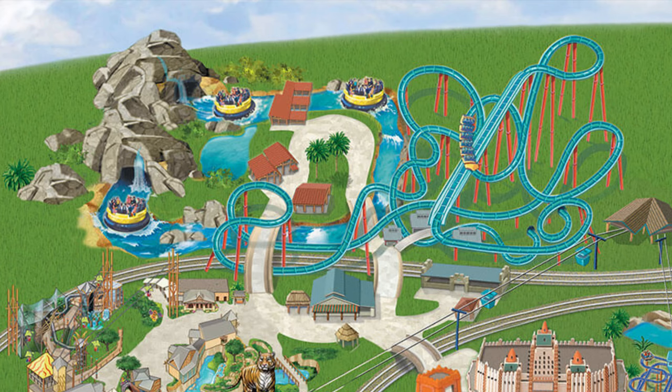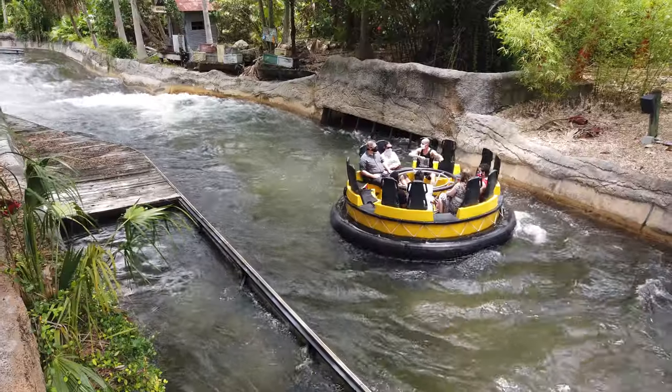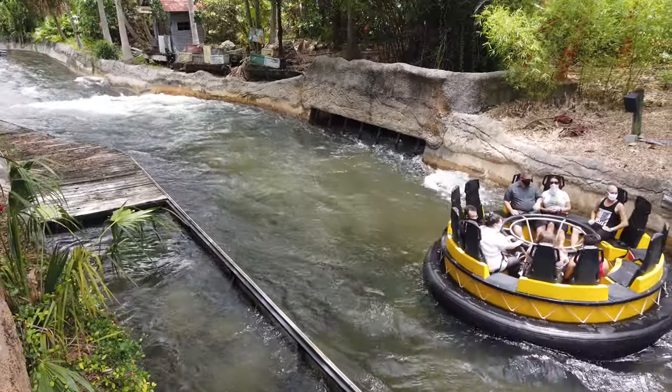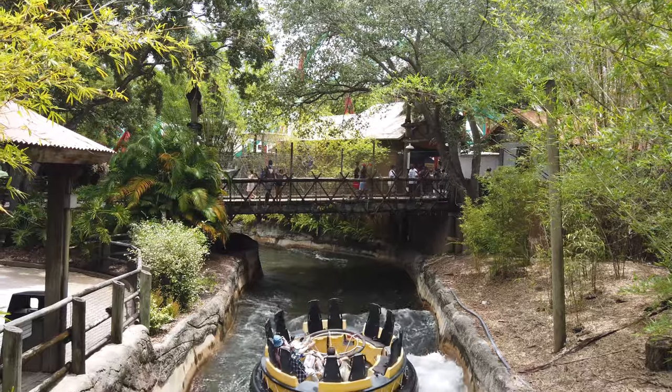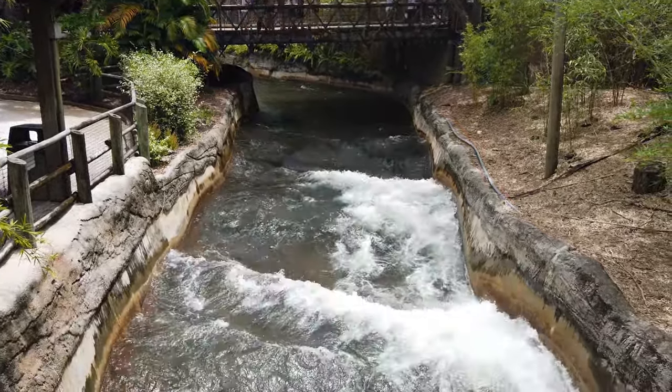Also in the Congo is the Congo River Rapids. This ride will send you twirling down and racing through the rivers of Congo. And while you're on there, be prepared to get absolutely soaked.